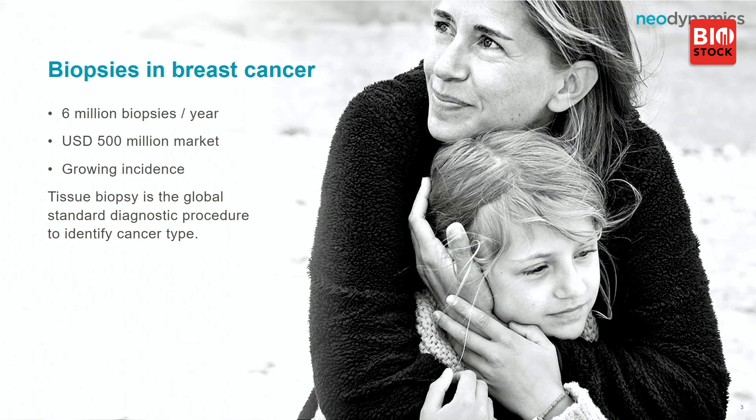Some numbers: we talk about 6 million biopsies per year performed, with a market value of around 500 million US dollars. It is growing, very much related to new treatments coming up that require biopsies to be taken between periods. It is a standard treatment already today to take tissue samples, also called biopsies.